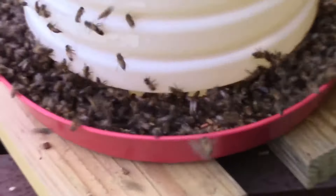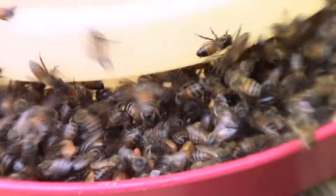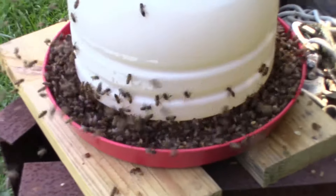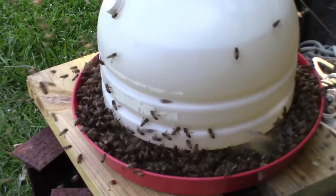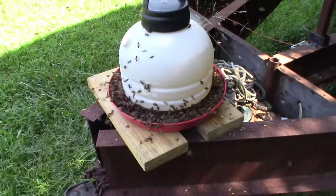You can almost see them moving that gravel around to get down to that sugar. They're drinking that sugar water faster than it can come out of the spout. Yesterday there were a lot of bees inside, so this morning I put a piece of hardware cloth over the hole so they can't get up inside. But there's some open feeding during a dearth.